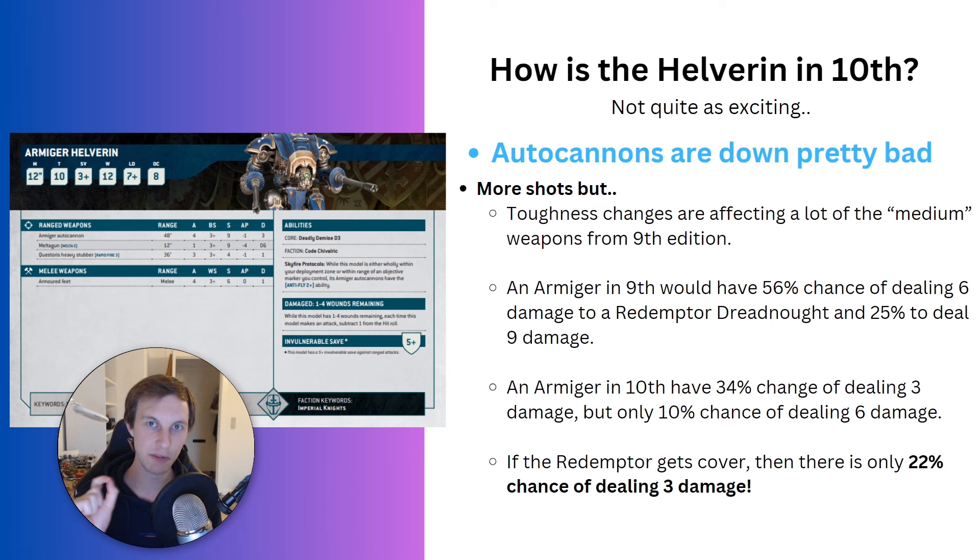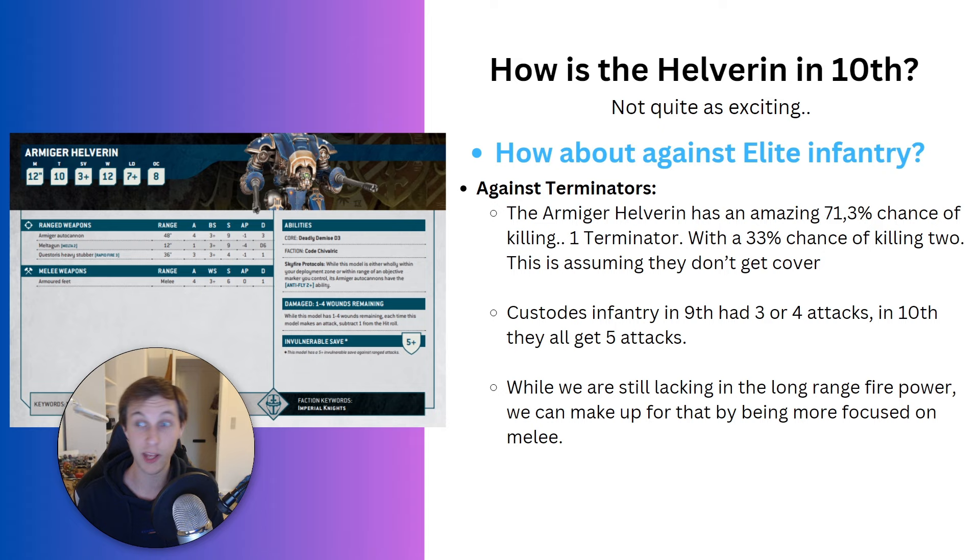So Helverins clearly do not work against small vehicles anymore. They could shoot into a Rhino and deal an okay amount of damage, but if you're bringing Helverins to kill Rhinos, your army has completely different problems than long-range shooting. That said, the Armiger Helverin's two Autocannons do have an impressive 71.3% chance of killing one Terminator and a 33% chance of killing two Terminators, assuming no cover.